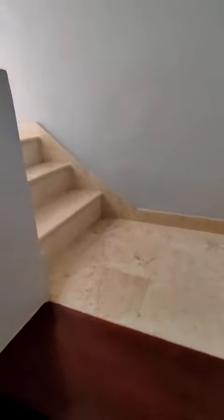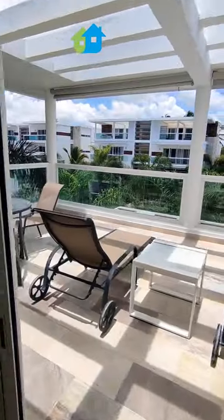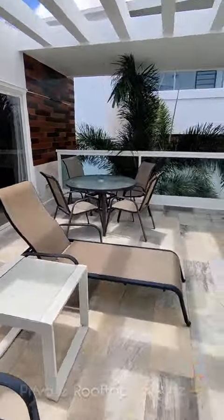At the end of the video I have a surprise for you that you're going to love. But here we go upstairs to the private rooftop terrace, overlooking the swimming pool, with its independent entryway.